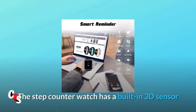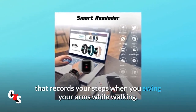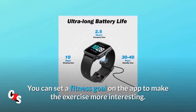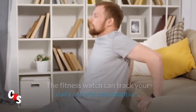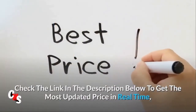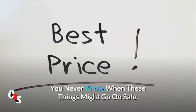The step counter watch has a built-in 3D sensor that records your steps when you swing your arms while walking. You can set a fitness goal on the app to make the exercise more interesting. The fitness watch can track your daily calorie consumption, helping you prevent obesity and stay healthy. Check the link in the description below to get the most updated price in real time — you never know when these things might go on sale.